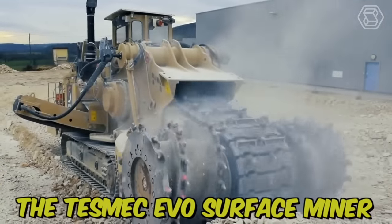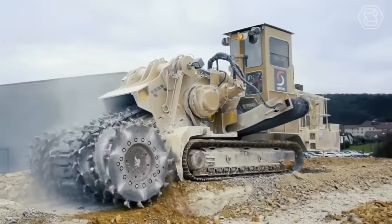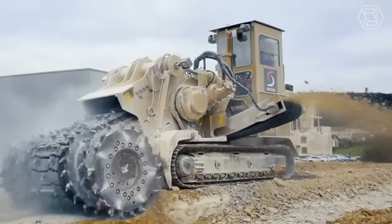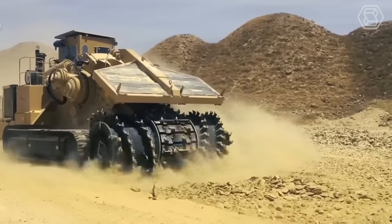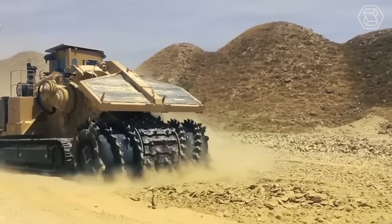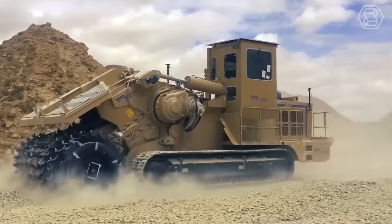The TESMEC EVO surface miner is a powerful machine designed for mining and excavation, including surface mining, trenching, and road construction. Its compact size and maneuverability make it easy to operate in tight spaces, while its durable construction ensures reliable performance even in harsh conditions.